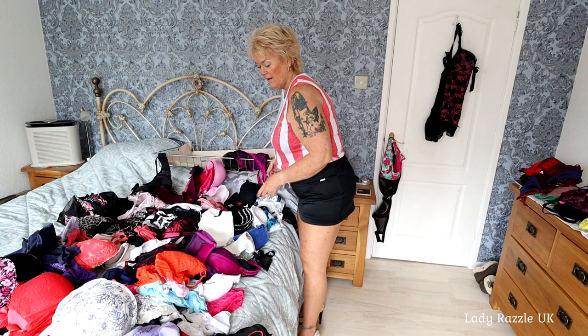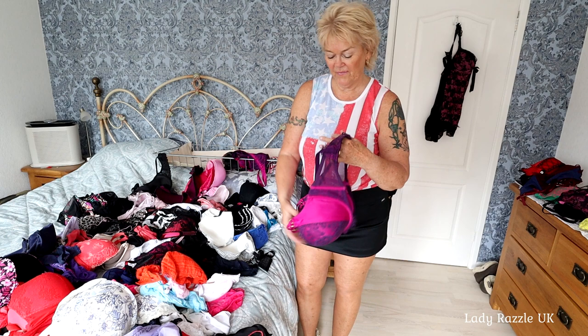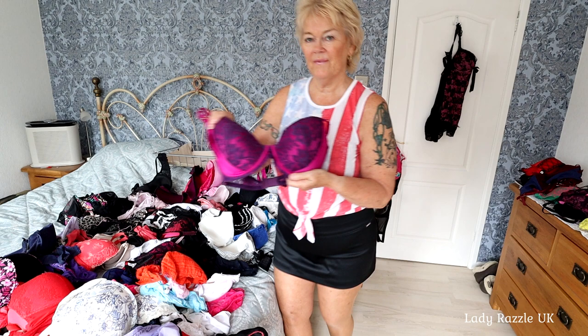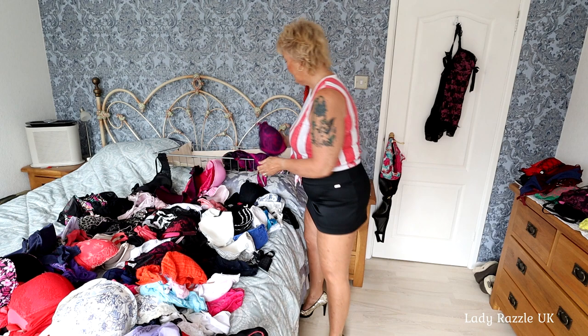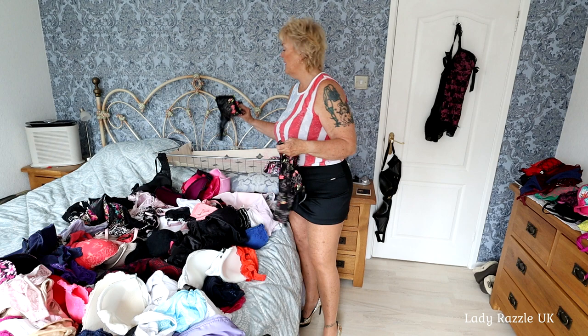That was an easy find. Two hook and eyes at the back. It holds you in nicely at the sides as well, which is very good for me and the larger lady. They go with that one - so that will be my black set.